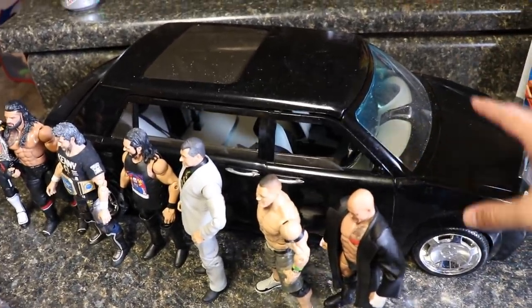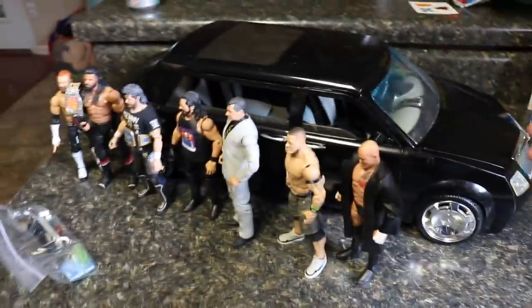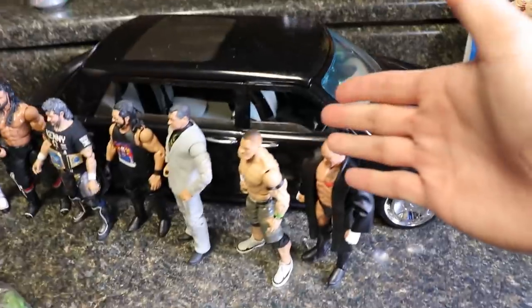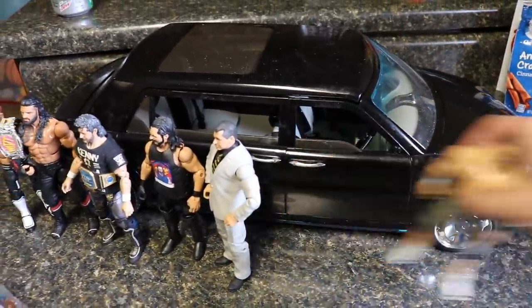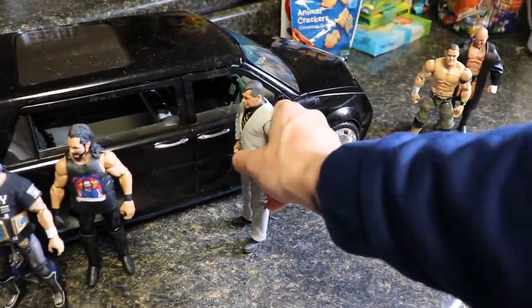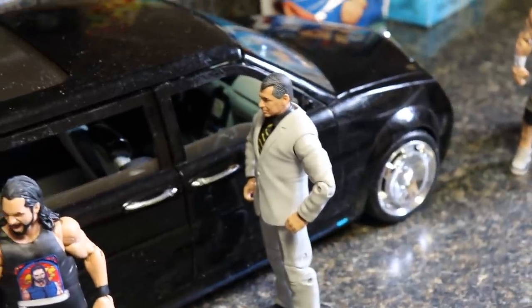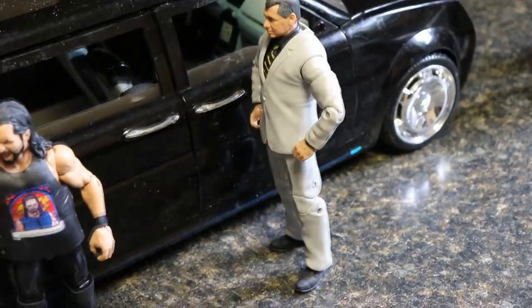If you want a parking lot scene, this is an excellent vehicle for that. There's a ton of things you can do with this. I have some wrestlers here for comparison — if you just look at the vehicle compared to the figures, it's a ginormous piece. Here's what the Vince McMahon figure looks like next to the door. It scales pretty much perfectly; if they made an actual 1:12 scale vehicle this is probably what it would be like, maybe a tad oversized.